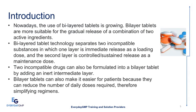The use of Bilayer Tablets is growing. They are more suitable for the gradual release of a combination of two active ingredients. Bilayer Tablet technology separates two incompatible substances — one layer is immediate release as a loading dose, and the second layer is controlled sustained release as a maintenance dose. Two incompatible drugs can also be formulated into a Bilayer Tablet by adding an inert intermediate layer, reducing the number of daily doses and simplifying regimens.